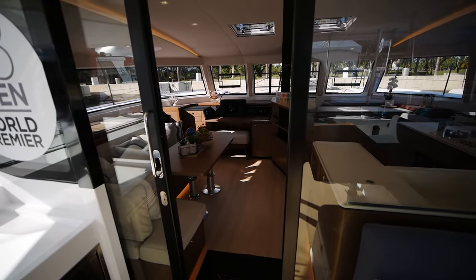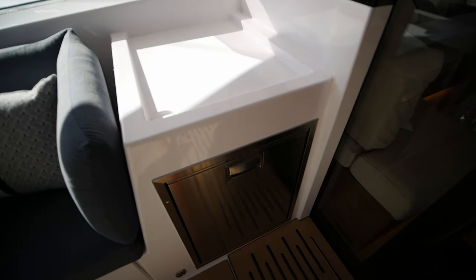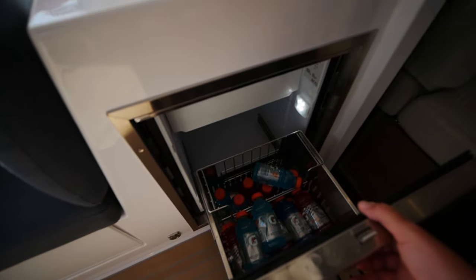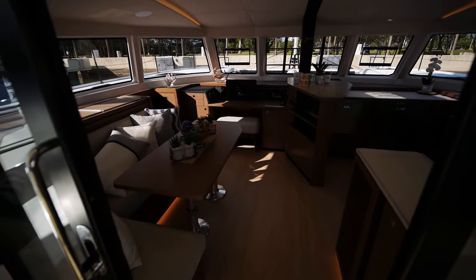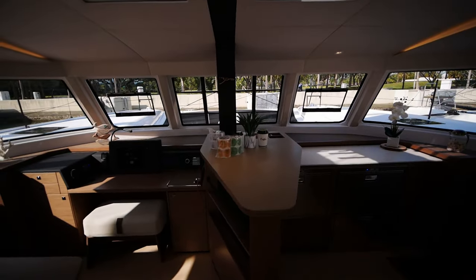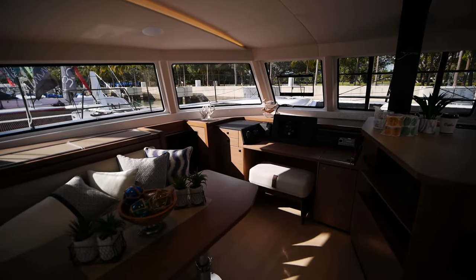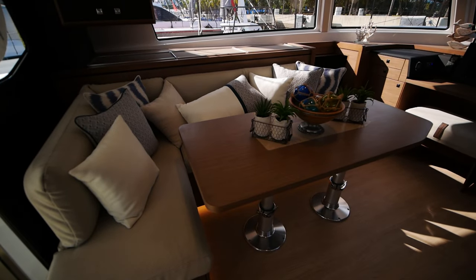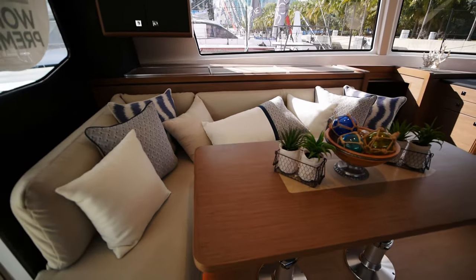We'll now begin the interior part of our tour. Before heading inside, I'll call attention to the companionway fridge. This can either be set up as an ice maker or as more of a drink fridge. Heading inside to the main salon, you have an L-shaped settee off to port with another high-low table just like in the cockpit.